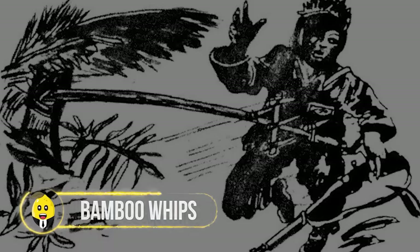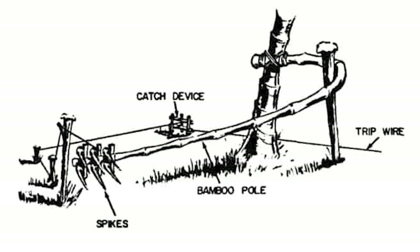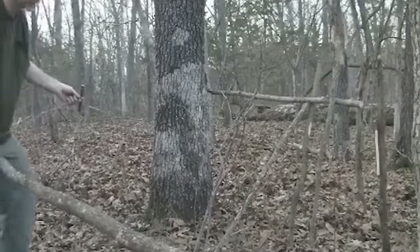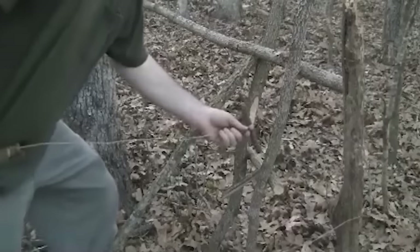Bamboo Whips — nature's ninja attack. Picture a flexible bamboo shoot playing a game of hide-and-slap with a tripwire. It's jungle warfare meets jungle gym, but instead of swings, you get smacks. These bamboo traps don't stop at just causing pain — they've got barbs and pointy bits for added flair, and they blend in perfectly with their surroundings. Soldiers share tales of peaceful strolls suddenly turning into bamboo-inspired dance-offs.